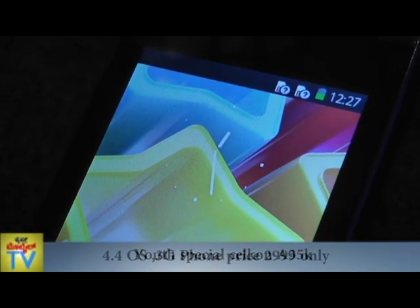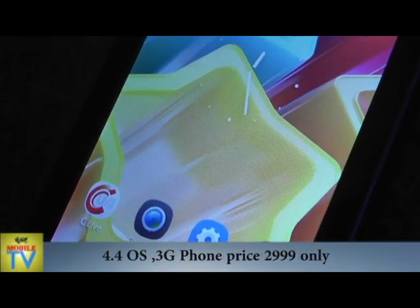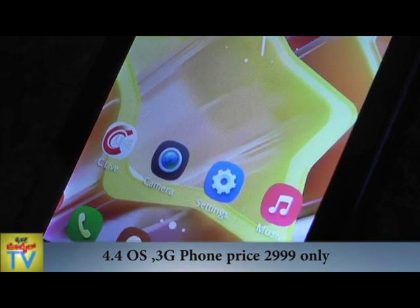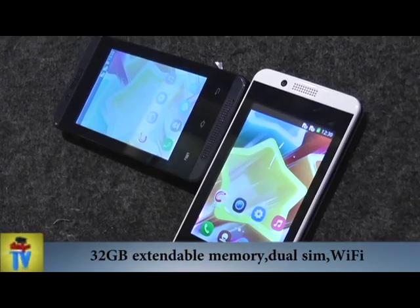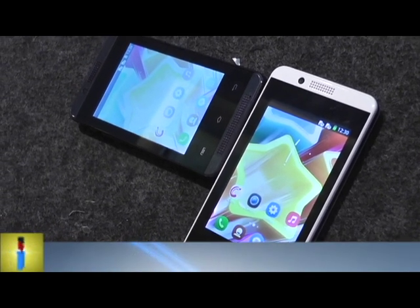Cellcon Campus A35K is the first of its range. Usually smartphones of this specification are priced much higher. To make it affordable for the market, we at Cellcon have kept in mind the spending power of an average user and their needs.